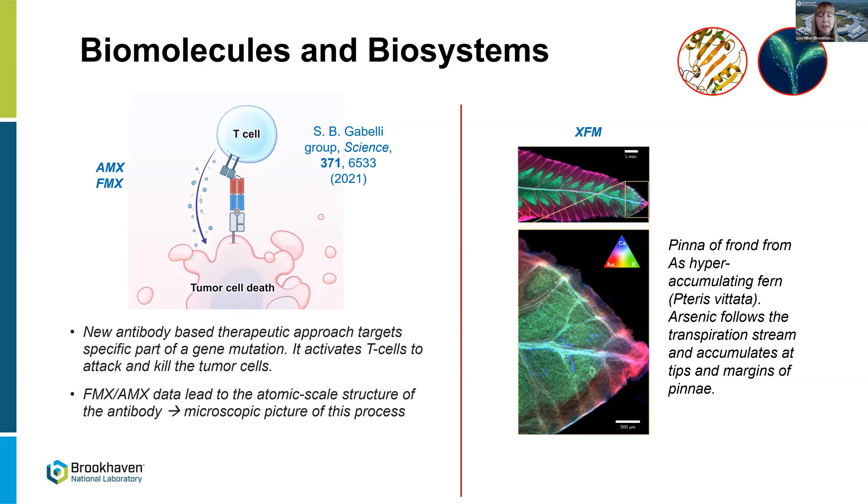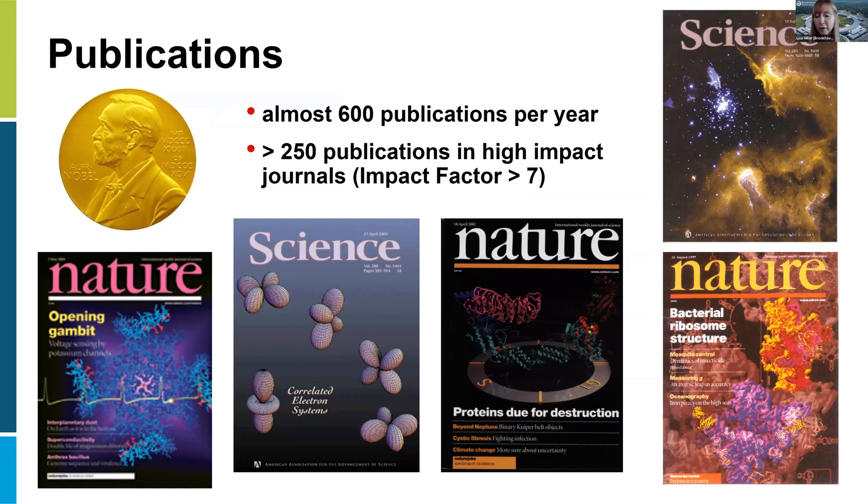All different types of examples can be done with the synchrotron, and that's just a handful. We're really proud of the work done here — about 600 publications are produced every single year, and more than 250 per year are in high-impact journals with impact factor greater than seven. We would really love to see everyone at this workshop get involved in doing synchrotron research. With that, I'm going to hand it off to Priscilla so she can tell you about the CFN.